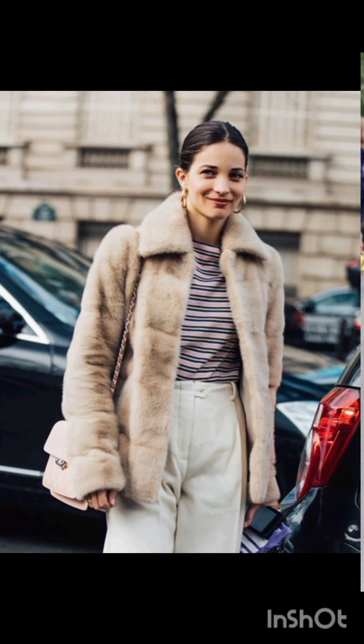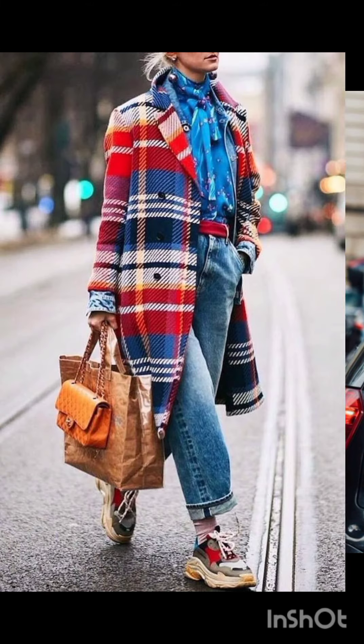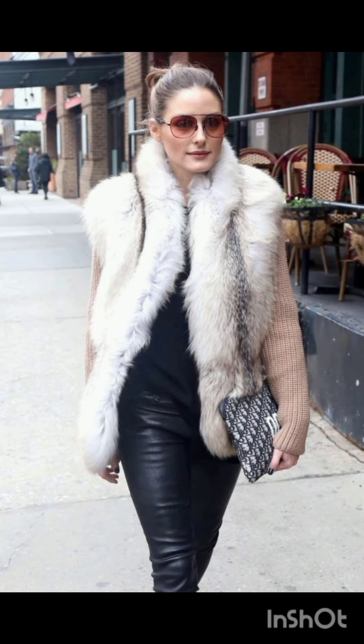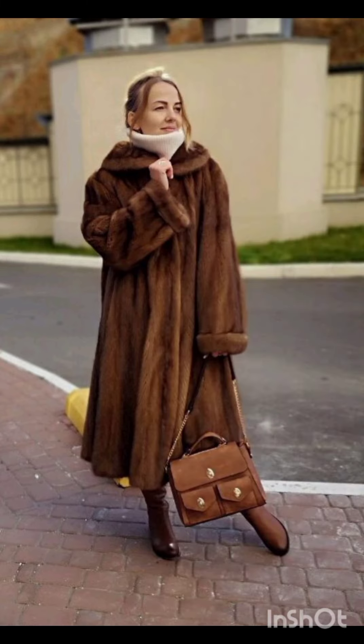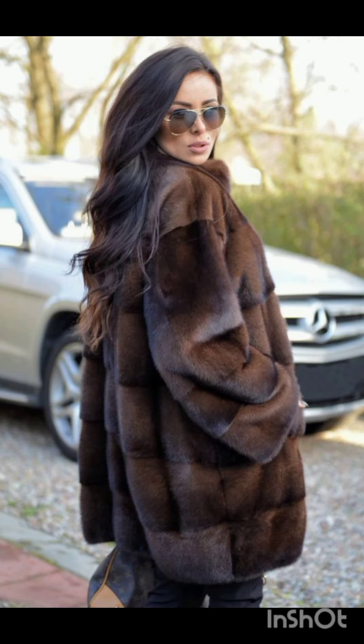In western fashion, seasonal trends play a significant role. For spring and summer, lighter fabrics and vibrant colors are popular, with dresses ranging from sundresses to maxi dresses. Fall and winter see a shift towards warmer materials like wool and darker hues, featuring sweater dresses, long coats, and layered ensembles, adapting to the climate.